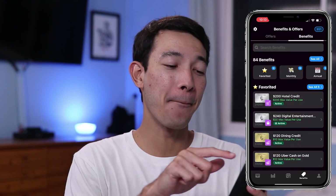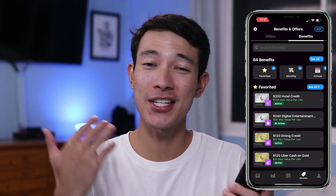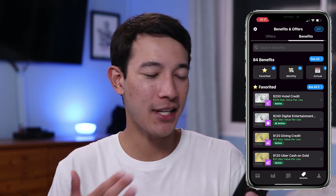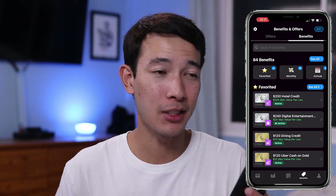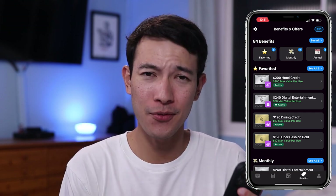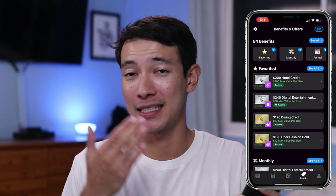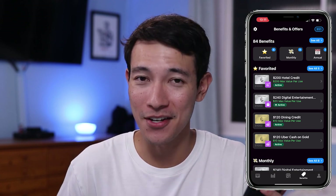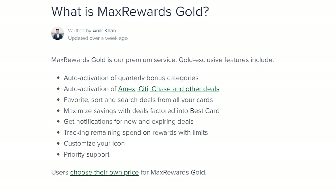To make things better, there's also a benefits tab at the top where you can actually see all the benefits you have for every single credit card you have linked up. Like I mentioned earlier, this could be optimized a little bit more, but for what it is right now it is still extremely helpful — you can see all your benefits in one spot, all consolidated, right there for you to look at and take advantage of. And here is a list of other cool things you can get with the Max Rewards Gold subscription.